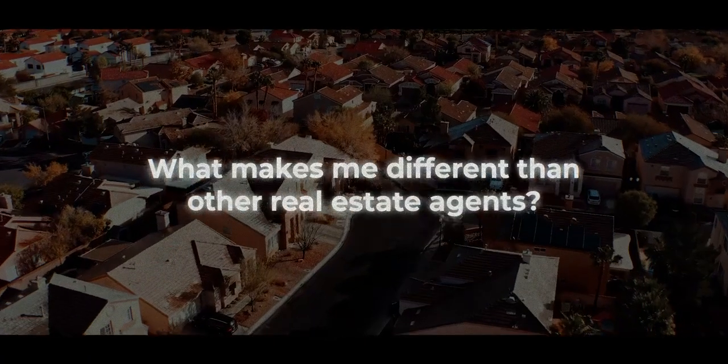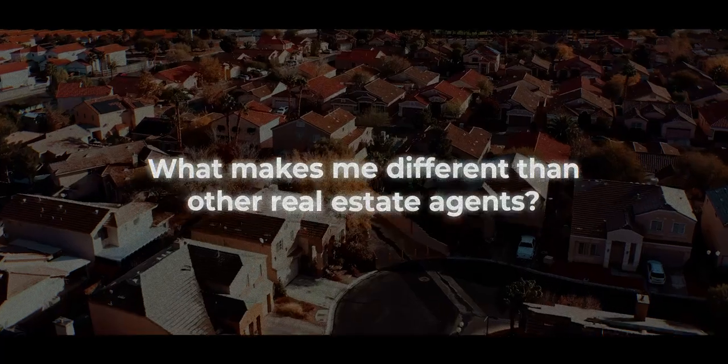Ask yourself what makes you different than everybody else doing real estate in your market. And if the answer is something you've never shared with people, consider making a video about that and sending it out everywhere for your target audience to find you and want to work with you.